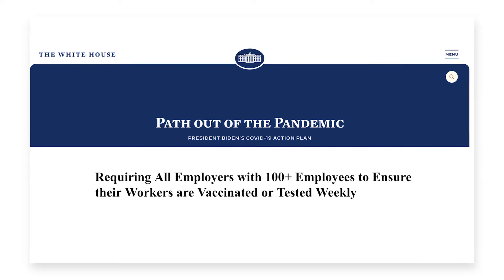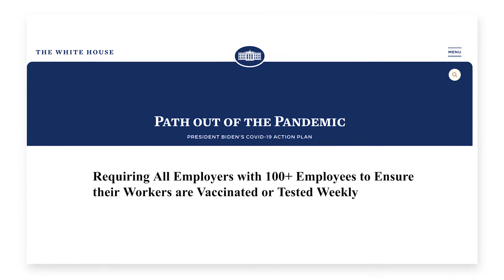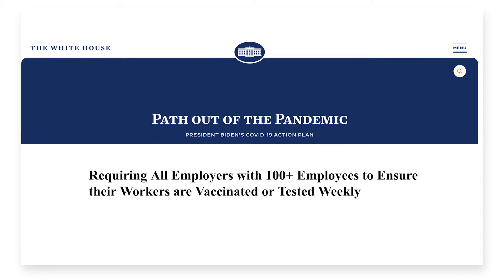With the new requirement that all employers with a hundred or more workers ensure that their employees are vaccinated or tested weekly, HR leaders need a systematic and scalable solution to make this happen.